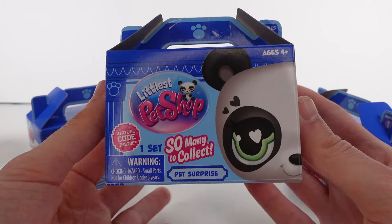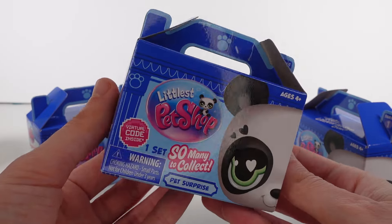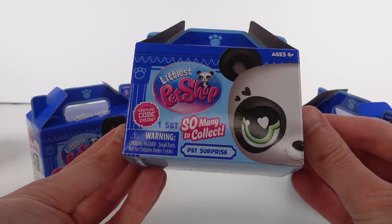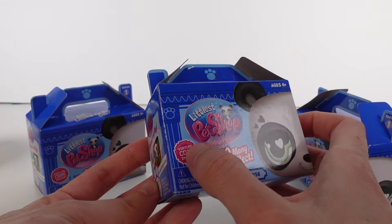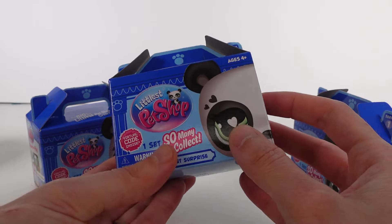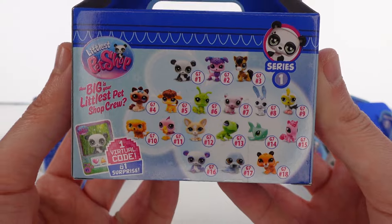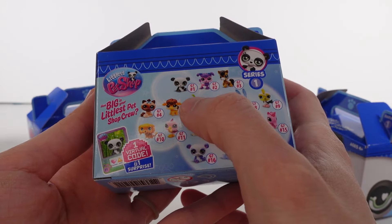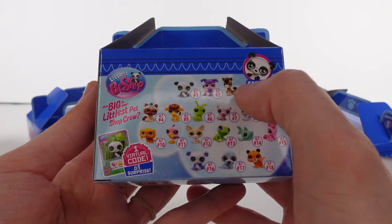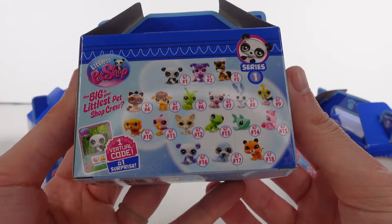Hi everyone, it's Tiffany. I am here with the brand new Littlest Pet Shop Series 1 blind boxes. I'm so excited — there's one pet inside plus a virtual code, which is really cool. On the back we have our little checklist. Look at all of these fun friends — there's one through eighteen, eighteen of them to collect!